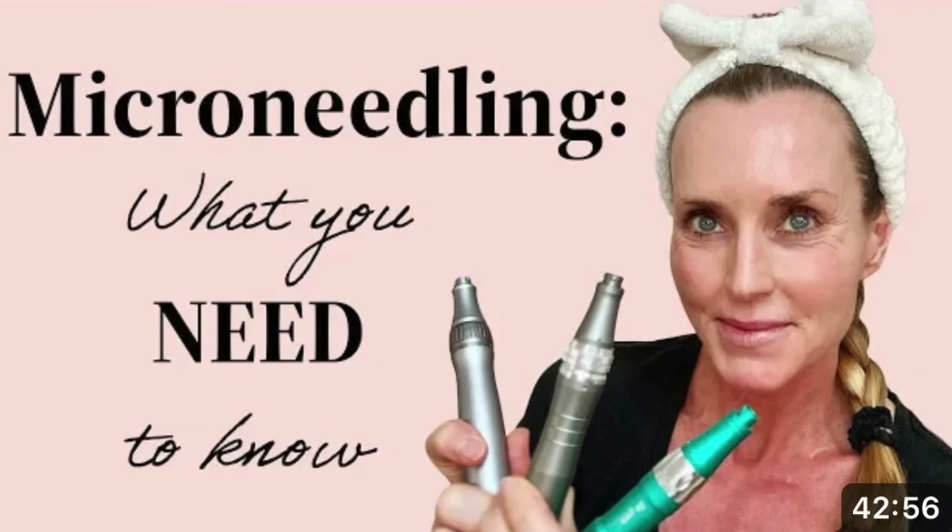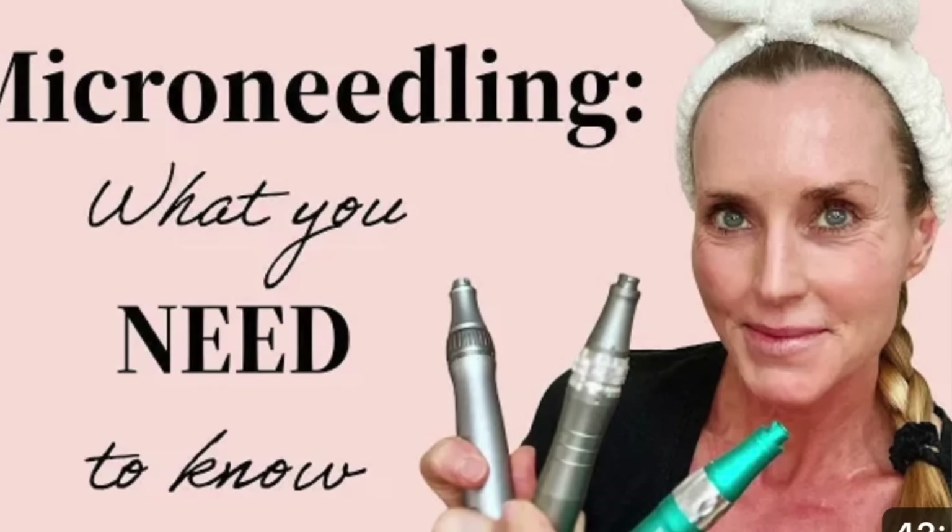If you are completely new to micro-needling, I have a whole playlist on micro-needling which I will link down below. So please check that out if you are completely new to micro-needling. But really quickly, in a nutshell, there are really three different forms of micro-needling.